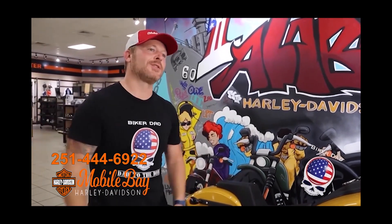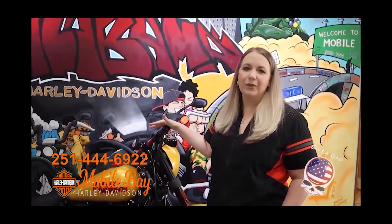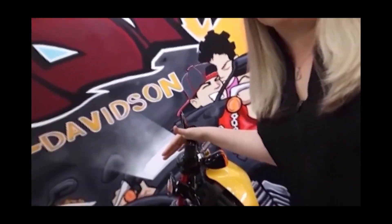Anytime you want to come and just test ride a bike, they'll let you do it. You can ride almost any bike in the shop — it's fun. Sometimes just come on a Saturday and ride a bike you haven't ridden before. And if this one isn't here, we can always get you a standard bike and customize it for the things you want.